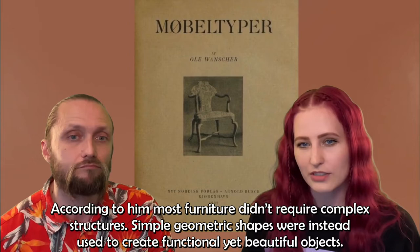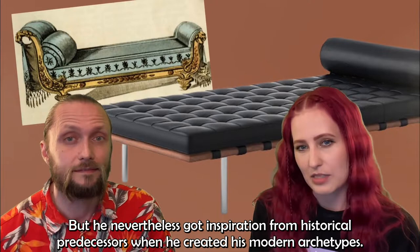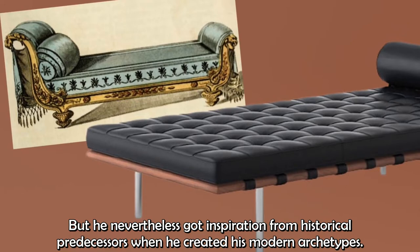According to Wanscher, most furniture didn't require complex structures. Simple geometric shapes were instead used to create functional yet beautiful objects. But he nevertheless got inspiration from historical predecessors when he created his modern archetypes.